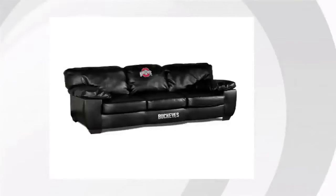Hi everyone, it's Myra from Buzztala Marketplace. We have looked at tons of customer reviews to find the top three things people are saying about Ohio State Leather Sofa.